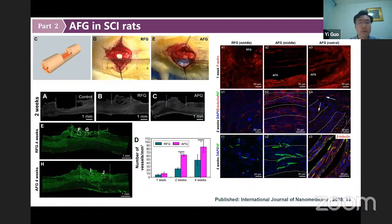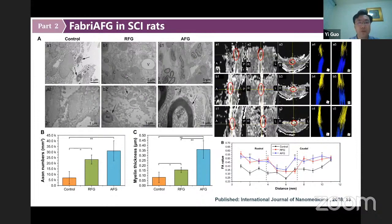Remyelination of regenerated axons is the structural basis of signal conduction function. At 16 weeks after surgery, regrowth tissues in the middle of the damaged area were examined by transmission electron microscope. In the AFG group, myelinated axons could be seen clearly, and the regrowth axon density in the AFG group was significantly higher than in the control group. DTI evaluation of the regrowth nerve fibers showed that the regrowth fibers in the AFG group had the best directionality and integrity.